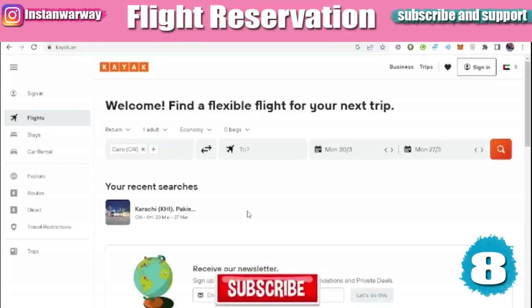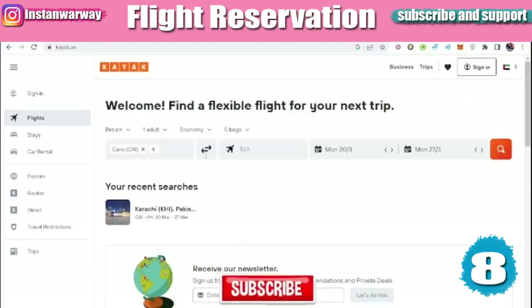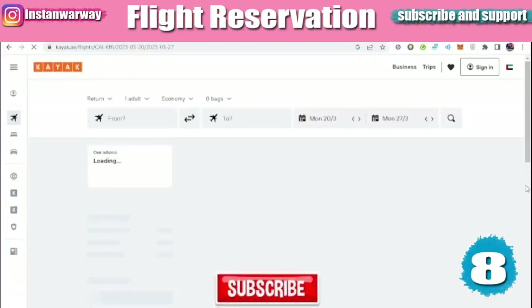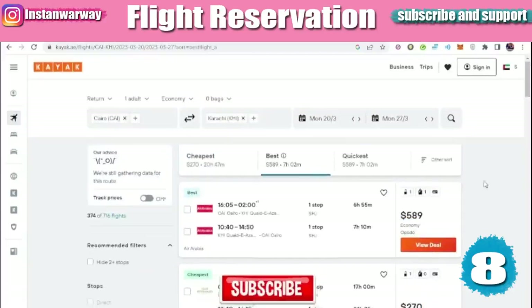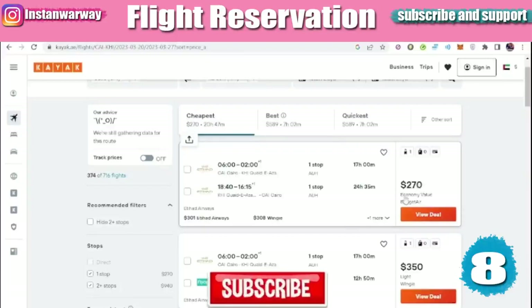There are many websites for booking a flight ticket. In this video we will use Kayak — there are also other sites like Skyscanner, or you can book directly from the airline. Let's search for a round-trip flight for one adult from Cairo to Karachi, Pakistan. The site will show many options and we look for the cheapest flight — for example, a flight from Etihad that is very cheap. Click 'View Details' to proceed.